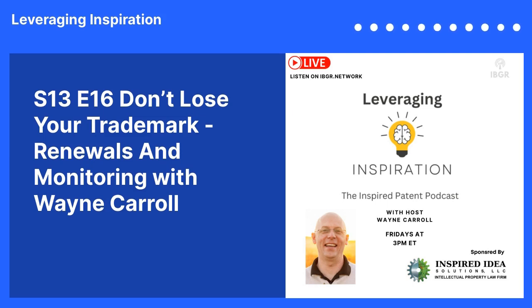This week we've been talking about trademarks — maximizing your trademark protection. We've covered the terrible versus terrific trademarks, who's first and why it matters for trademarks, how to use trademarks with the TM and the Circle R, and important trademark use tips. And now we're going to talk about don't lose your trademark: renewals and monitoring.